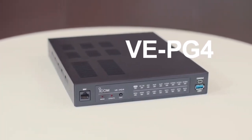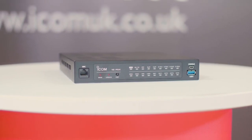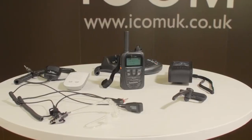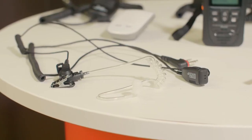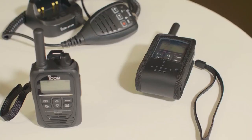The VE-PG4 is a radio over IP gateway based on LTE technology. It allows you to interconnect various devices including PMR, LTE, IP phones, and maritime and aviation radio on a radio system — an ideal solution for those who want global communications while being able to connect local technology. And as with all ICOM radios, there are accessories available to enhance your ICOM LTE radio system, from headsets, speaker microphones, and carry cases.